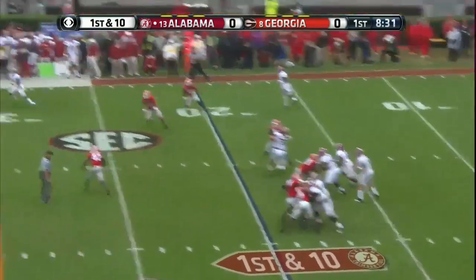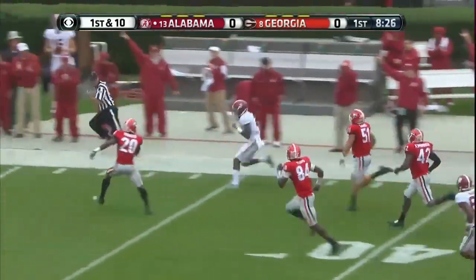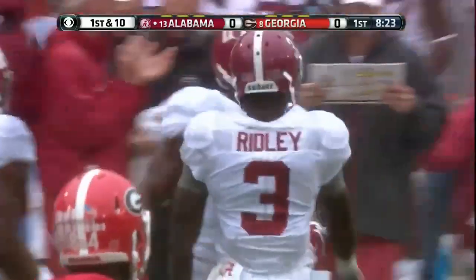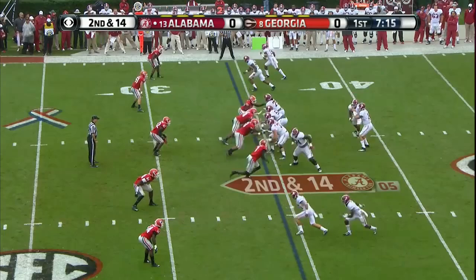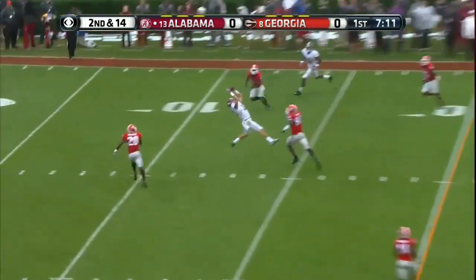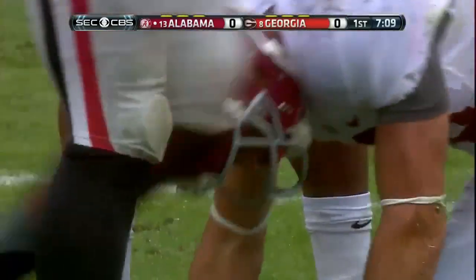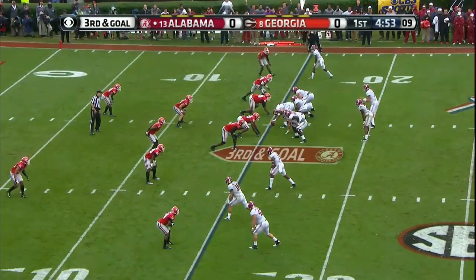Coker fakes the give — wide open down the right side — that's Calvin Ridley, the freshman. He's loose and slips at the 29-yard line. Play action Coker — got a man open, nice catch, Richard Mullaney, the senior transfer from Oregon State. Number 46 is on the field to the left.